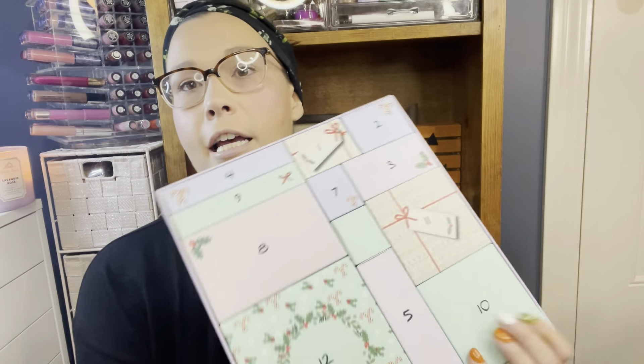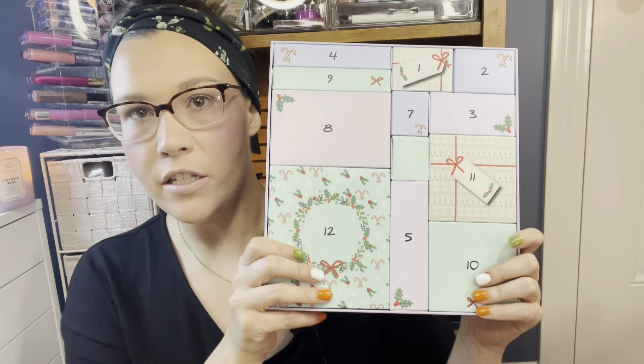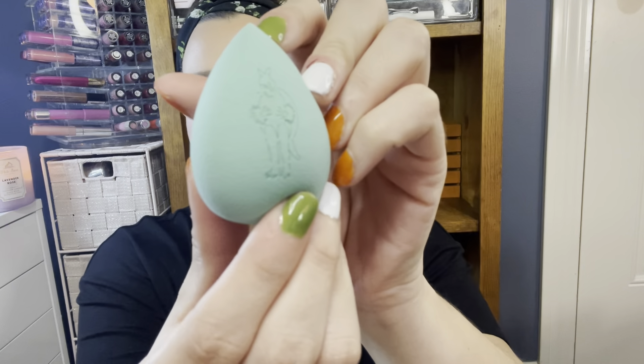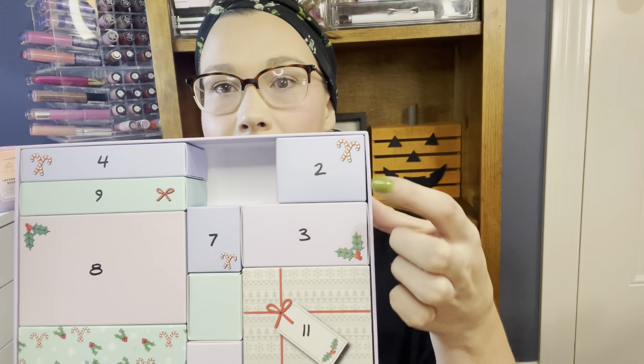I have no idea what's in here, so let's go ahead and get started. Let's start out with day number one. We got a Friends sponge — there's a little guy on there, that is so cool! It feels nice and soft and squishy. This is like the only way that I apply foundation, with a sponge, so I can never have too many. I'm really excited about that.